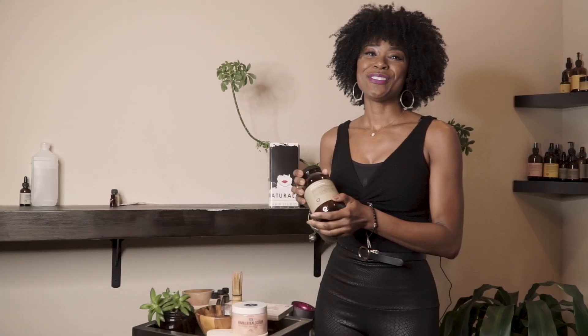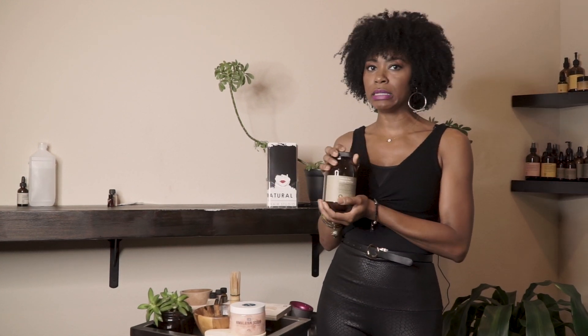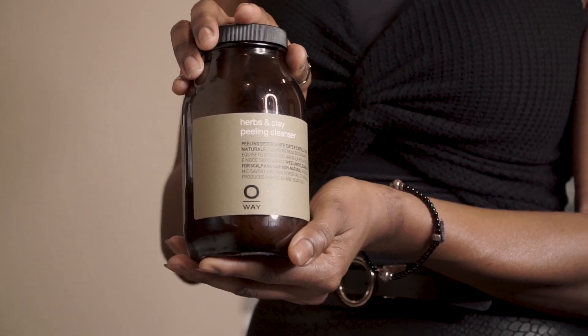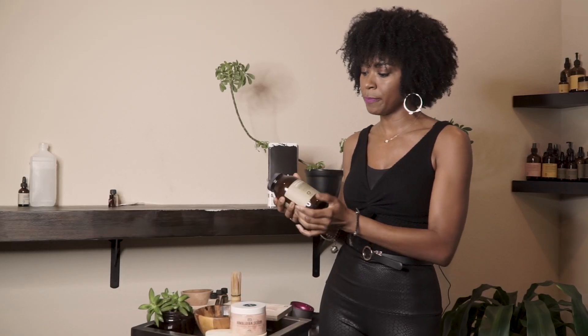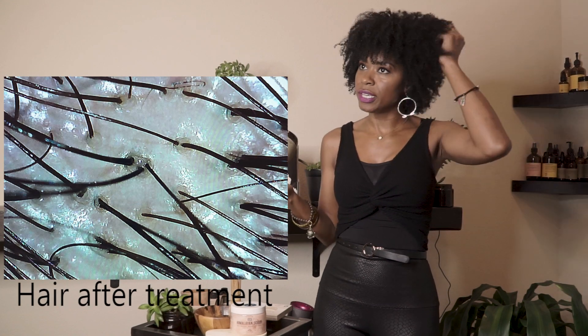Just like we exfoliate our body, we want to do the same thing with our scalp. So the treatment I want to share with you guys today is the detox treatment, and we use the herbs and clay peeling cleanser. This is so amazing. Just like I exfoliated my hands and it's so healthy and shiny, this does the same thing for the scalp. It's going to clean up all of the buildup, all of the toxins off the scalp, and help the hair just flourish and literally come alive.